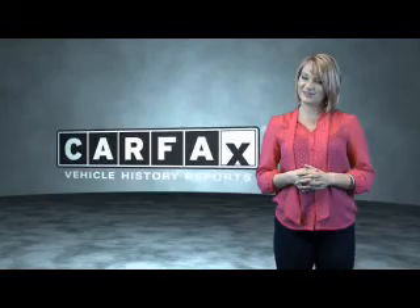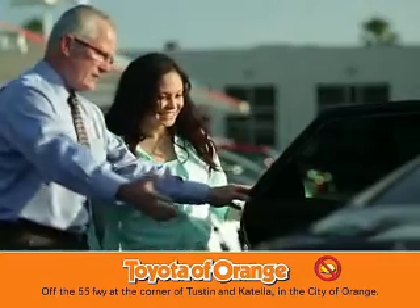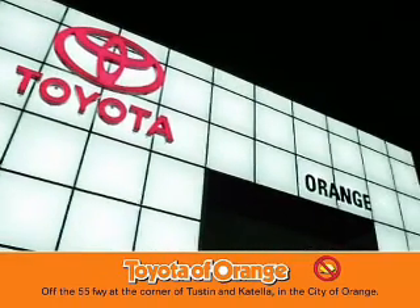Just saying, show me the Carfax. You won't get a lemon from Toyota. You won't get a lemon from Toyota.